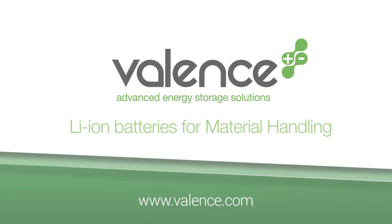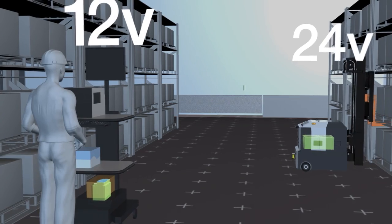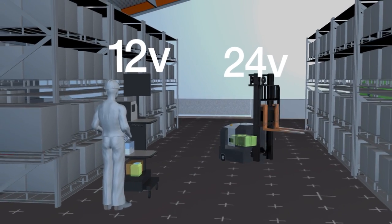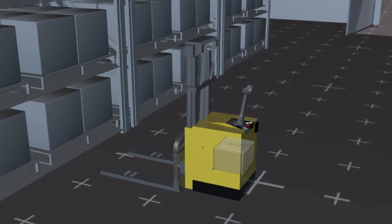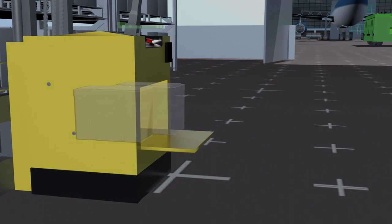Welcome to Valence Technology, where our lithium phosphate battery modules offer an advanced energy storage solution for material handling vehicles of all sizes. Packs made with Valence batteries can accommodate any voltage system from 12 volts to over 700, with capacities limited only by the space available inside the equipment.